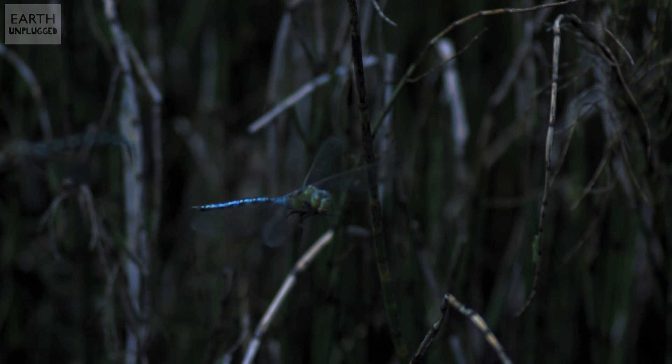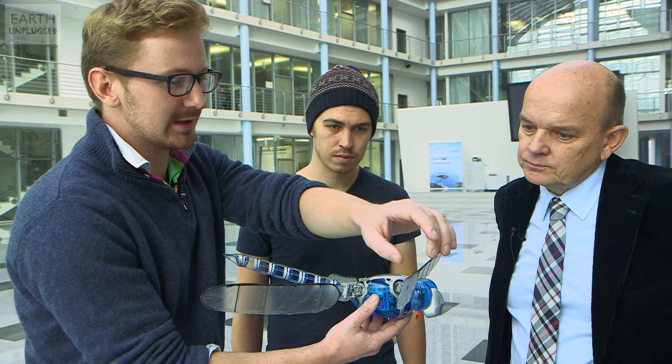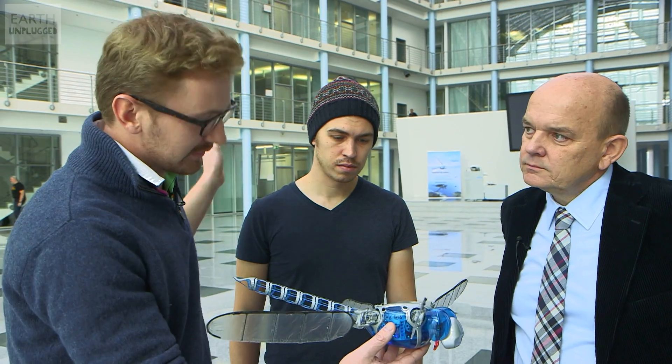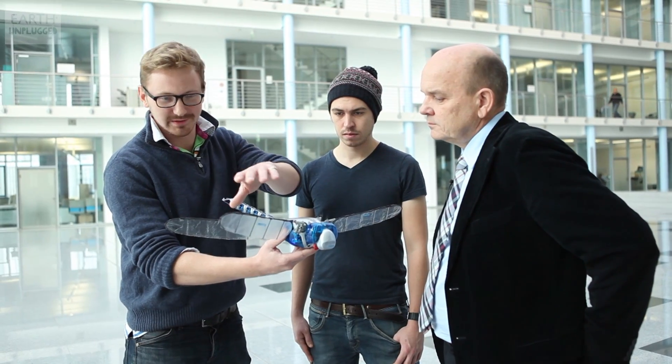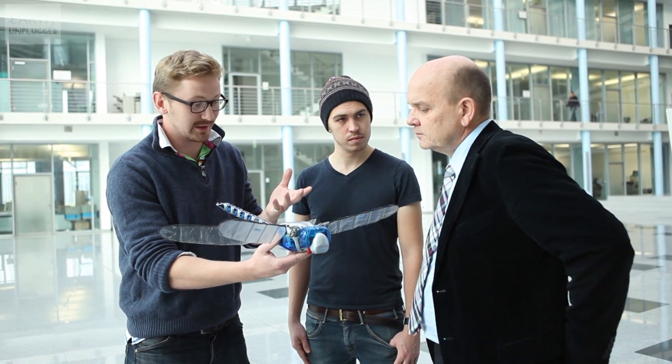Dragonflies often have what's called a pterostigma, which is a slightly heavier part of the wing just at the end, which solidifies it and stops it resonating in high winds. But I imagine for you that might be a complexity you don't necessarily need when you've got nice metal rods going through all the structures like that.